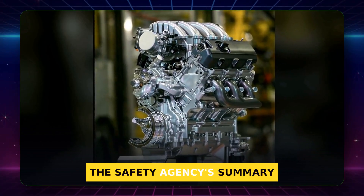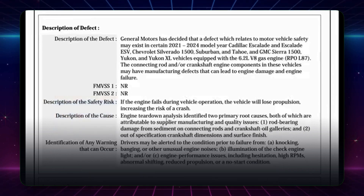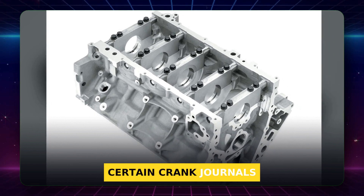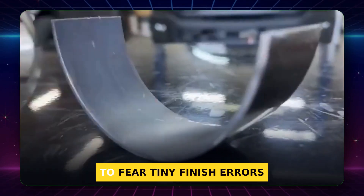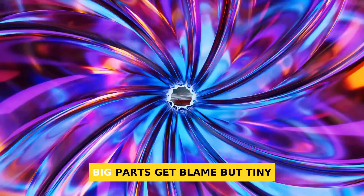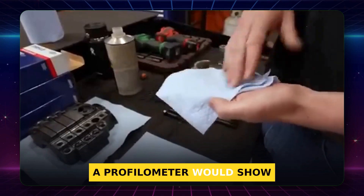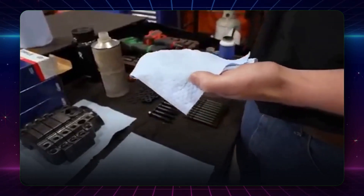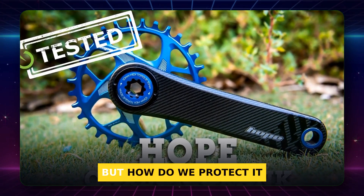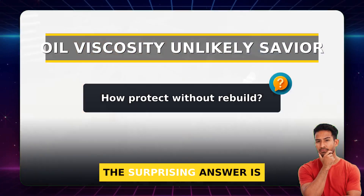The safety agency's summary mentioned issues with connecting rod or crank components, and GM engineers traced many failures to out-of-spec surface finish on certain crank journals. In my shop years, I learned to fear tiny finish errors more than big parts. Big parts get blame, but tiny texture ends engines. A profilometer would show peaks beyond spec — even half a micron matters under load.